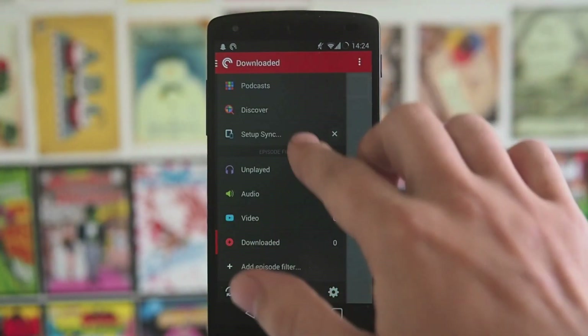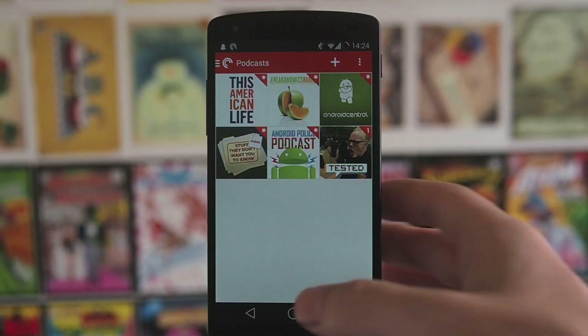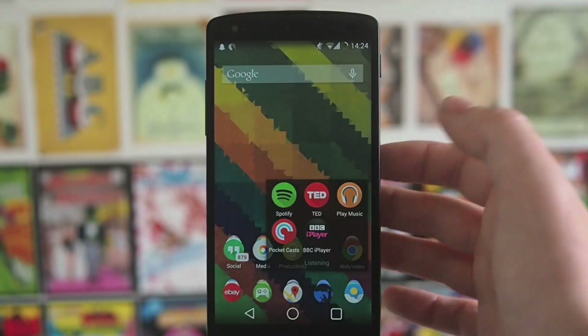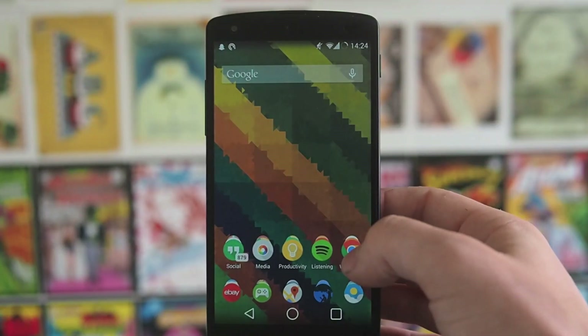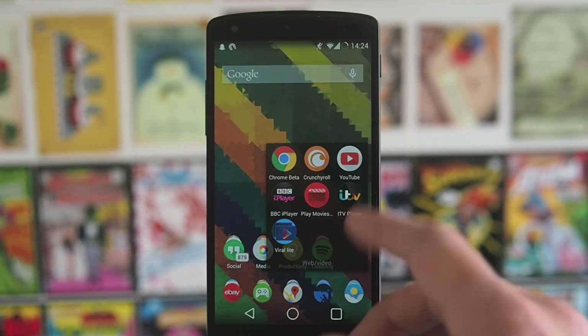I've actually just deleted all my downloaded podcasts to clear some space, but you can see all the podcasts I listen to — it's a really nice application. Also BBC iPlayer if you're in the UK.